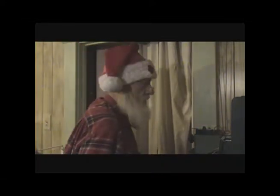Ho, ho, ho! Hello! Merry Christmas everyone!